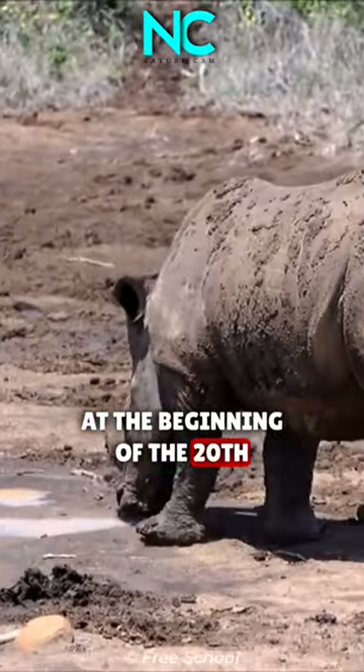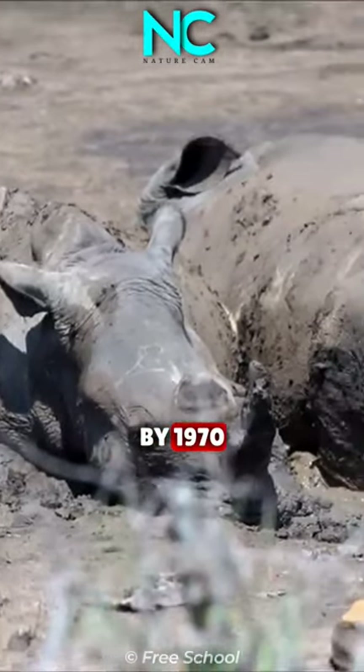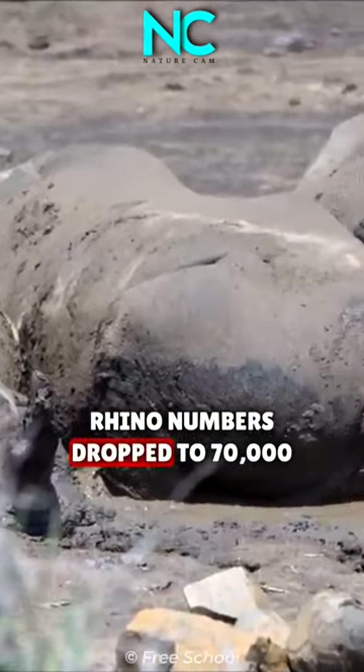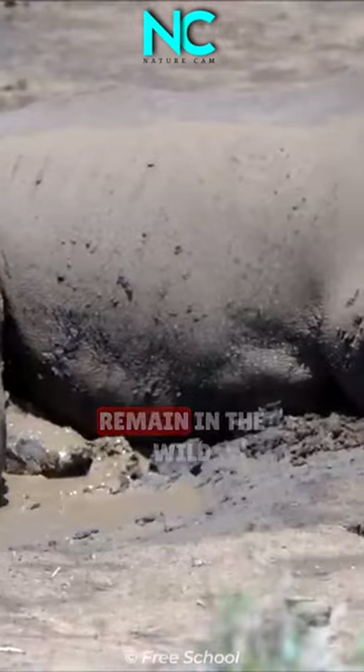At the beginning of the 20th century, 500,000 rhinos roamed Africa and Asia. By 1970, rhino numbers dropped to 70,000, and today around 27,000 rhinos remain in the wild.